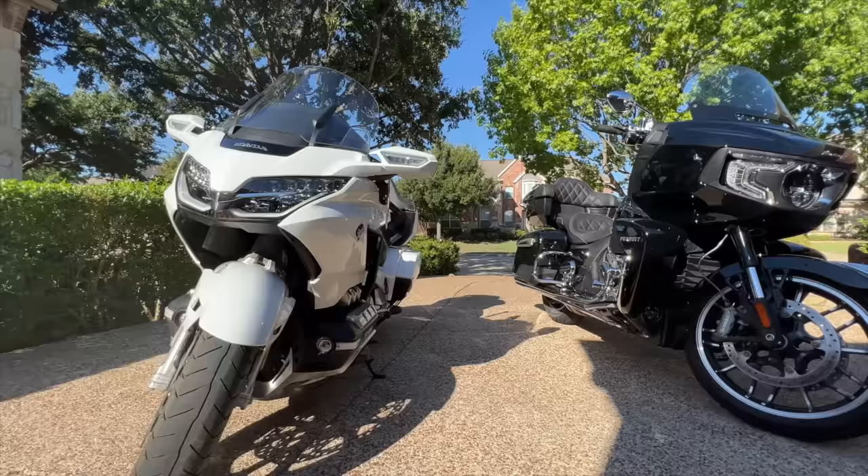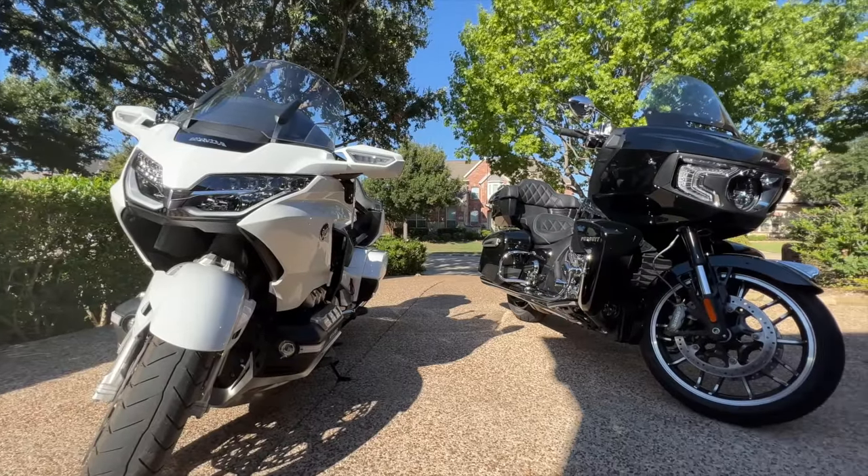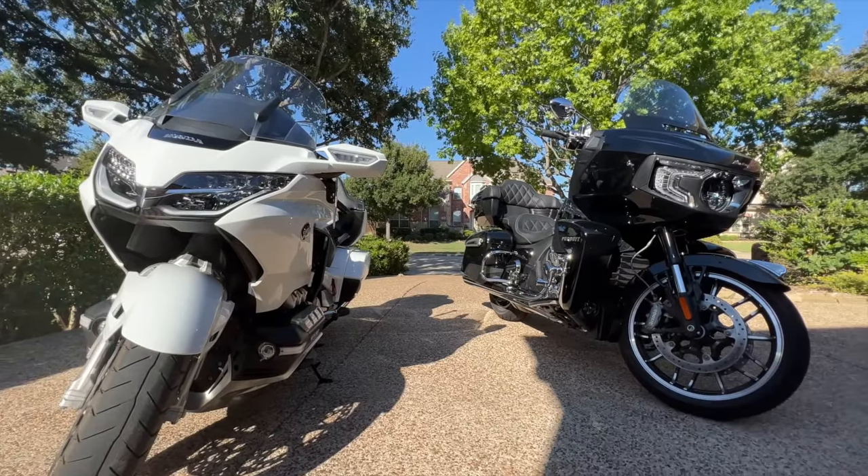Let's start with styling, because styling is so subjective and really a matter of personal taste. I'm going to give a point to both bikes because I personally think they both are good-looking bikes with modern styling.